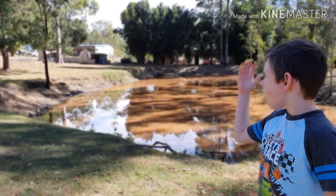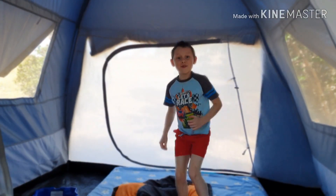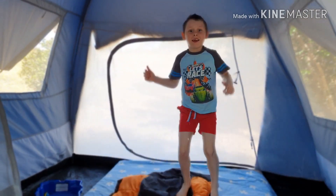Hi everyone, this is my tent and I've actually been camping out there for a long time. It's been pretty fun in my tent and it's awesome.